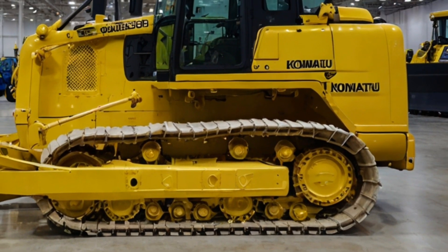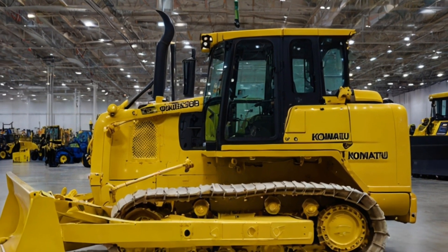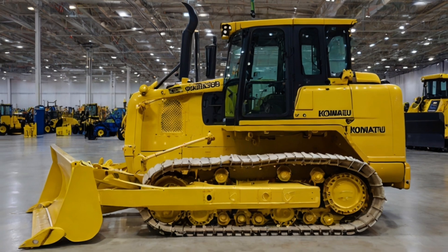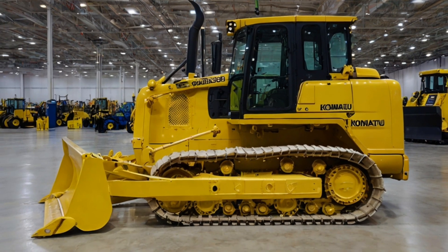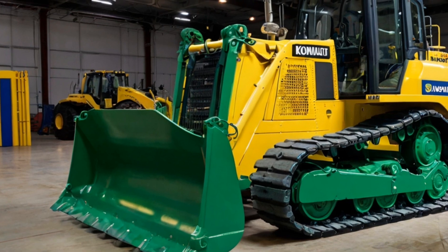Overall, the 2025 Komatsu D575A bulldozer is a marvel of engineering. With its immense power, cutting-edge technology, and improved comfort and safety features, it is undoubtedly one of the most formidable machines in the heavy machinery world. Whether you're looking to tackle the toughest terrains or maximize productivity, this bulldozer is built to deliver.